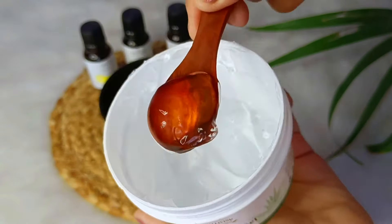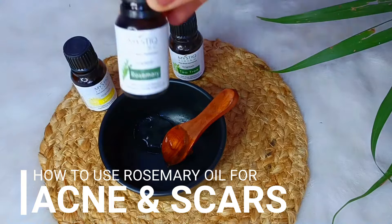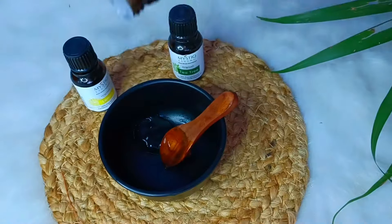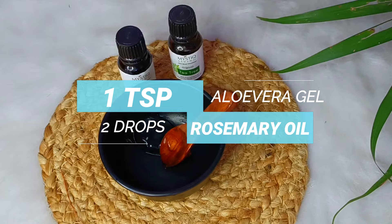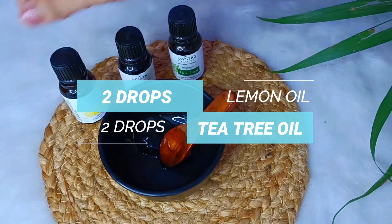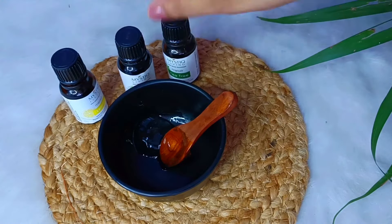Our next remedy is for acne scars. We all have to deal with acne scars, so we need to reduce acne and acne scars. In a bowl, take 1 teaspoon aloe vera gel, 2 drops of rosemary oil, 2 drops of lemon oil, and 2 drops of tea tree essential oil. After mixing it, apply this gel on your face every night, then wash it with plain water. After a month, you will see visible results on your scars.